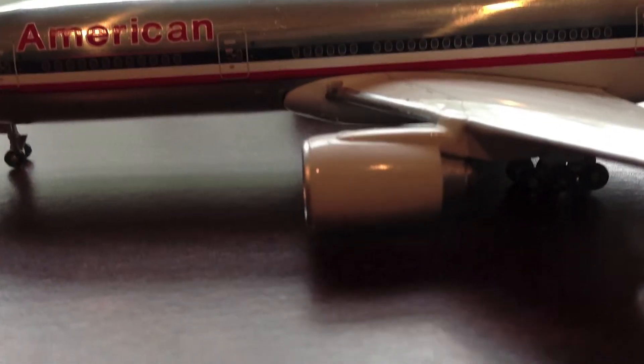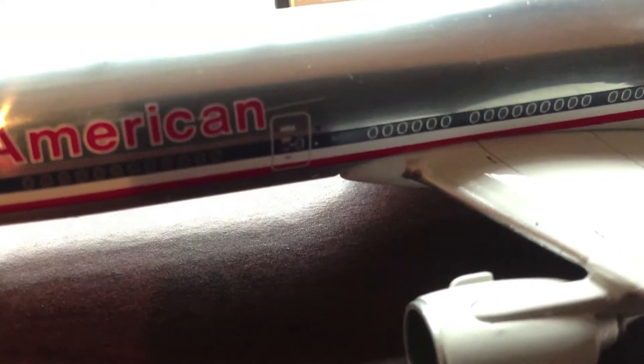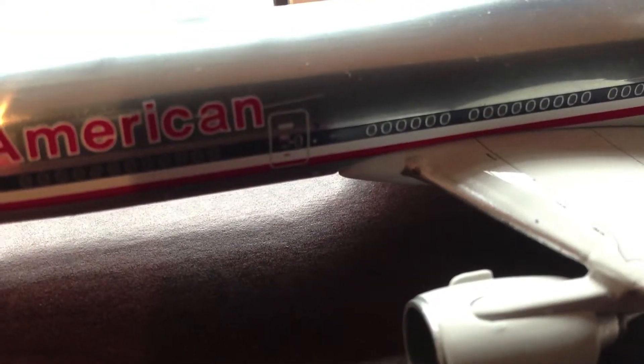We have the twin Rolls-Royce Trent engines right here. At the end of the wing, this doesn't have a wingtip — only the 300ER and 200LR have the wingtips. As you can see, the flaps, slats, and spoilers are here, and there is one of the landing lights.